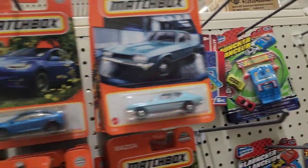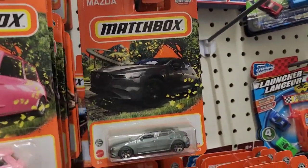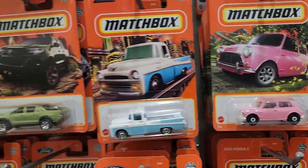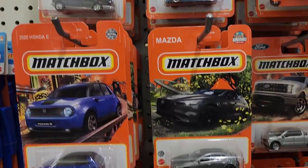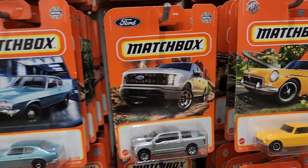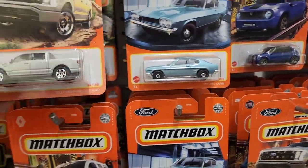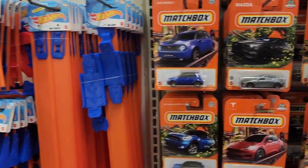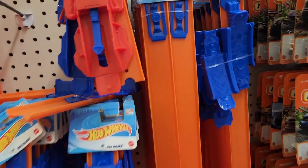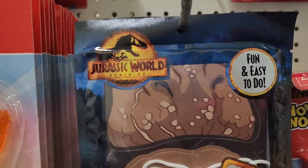They have a variety of Matchbox cars — a Mazda, a Ford, and a really pretty pink Austin Mini Coupe. Great for stocking stuffers. They also have Hot Wheels accessories like a ramp attachment, and there's a Jurassic World Hot Wheels set as well.